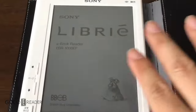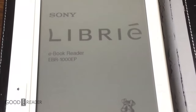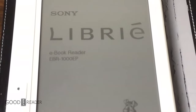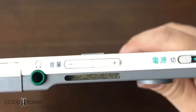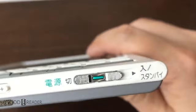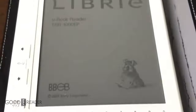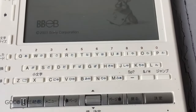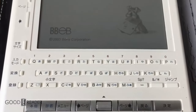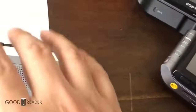The Sony Librié featured a 6-inch screen with 800x600 resolution, 170 ppi, 10 megabytes of on-board storage, and memory stick support. It weighed 300 grams and came with an AC charging adapter. It retailed for 7800 yen, or around $70 American. It won a gold medal in the display material component category at SID Display 2005 in Boston. Sony has single-handedly kicked off the e-reader industry.